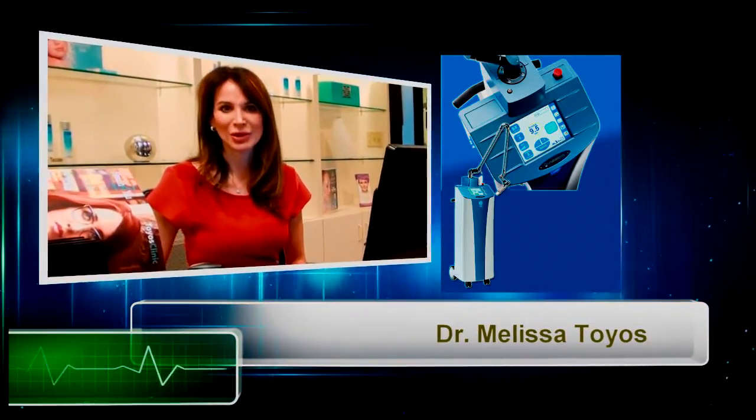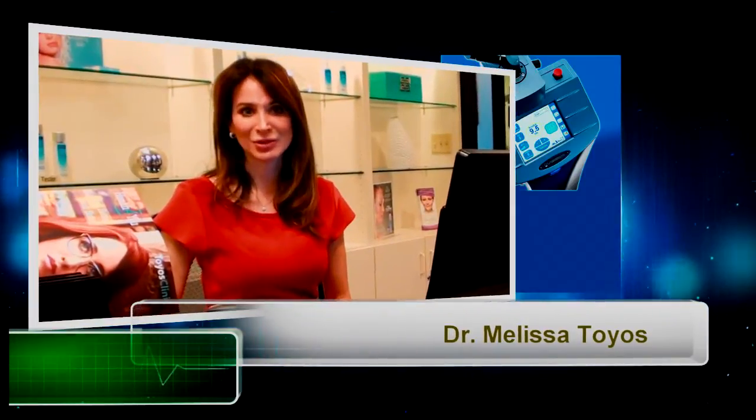Good morning. I'm Dr. Melissa Toyos and we are ready to do a Mixto laser this morning. Mixto laser is a continuous wave fractional CO2 that is the strongest technology we have available for skin rejuvenation. Give me 30 minutes, I'll give you back 10 years.